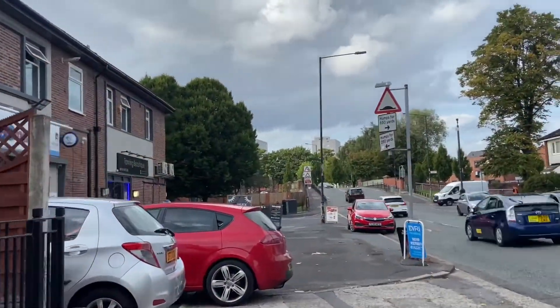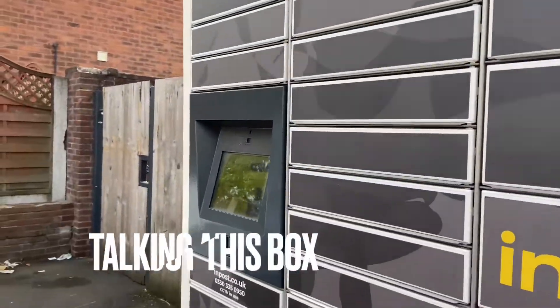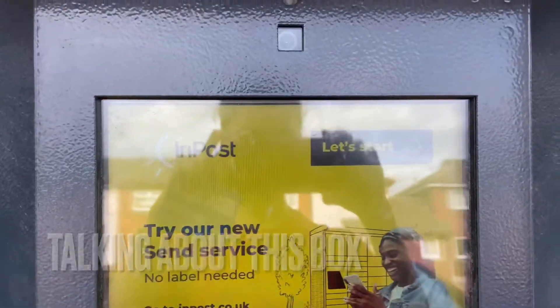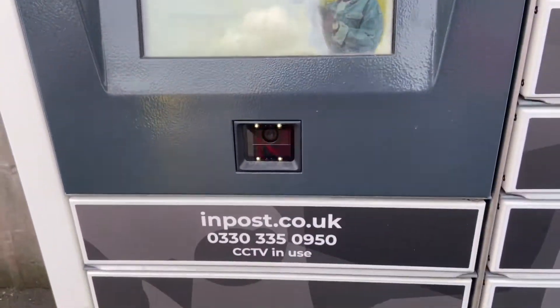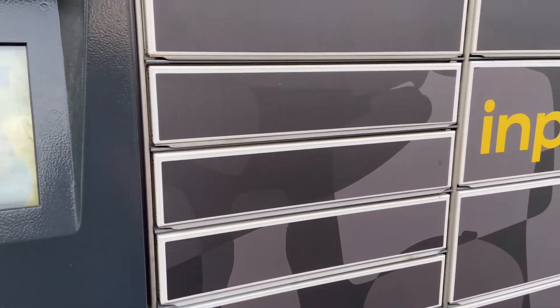Here is the Evri parcel shop. Upon reaching here I got to know that there's a huge box where you can send, receive, and return parcels — but only if you have a QR code, and I did not have that. So I'm going to tell you the whole process so you don't have to waste time like I did.